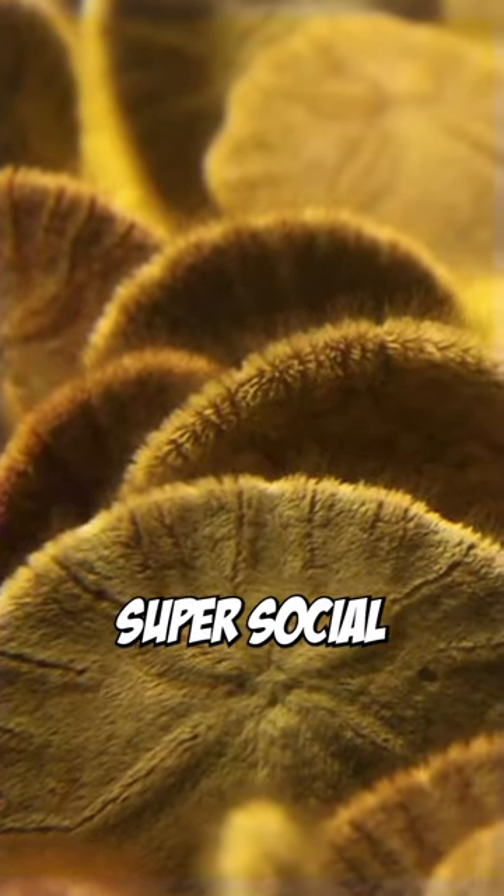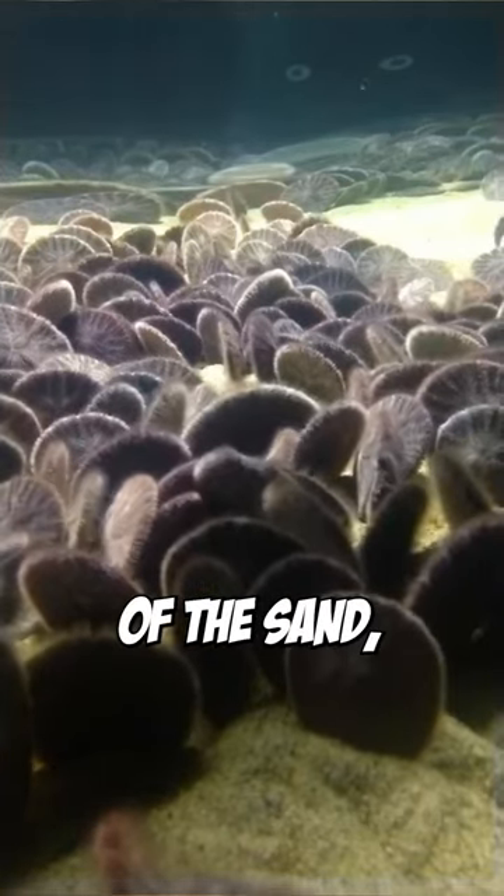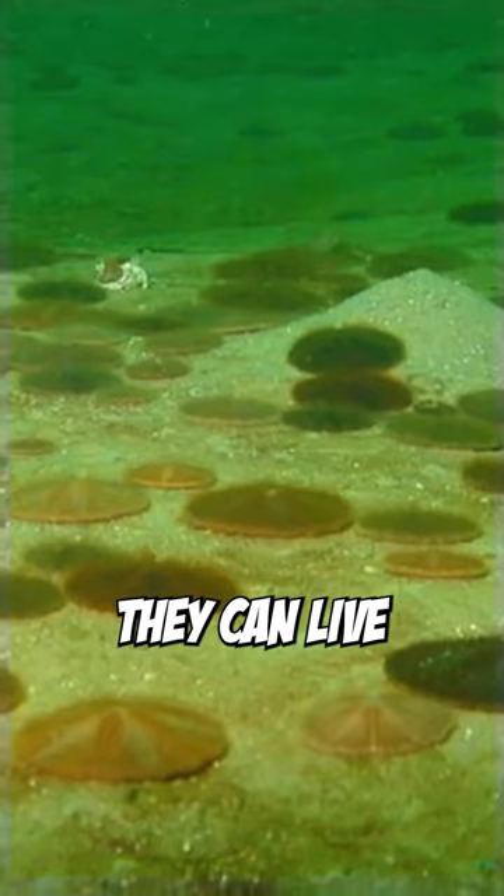Sand dollars are super social, and you can find as many as 600 hanging out together. In calm waters, they stick out of the sand, but they lay flat in the current. They can live up to 10 years.